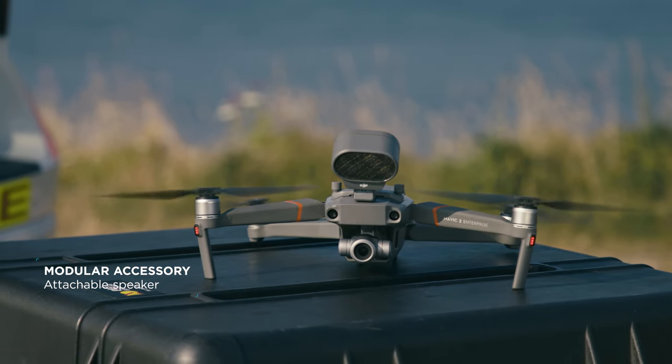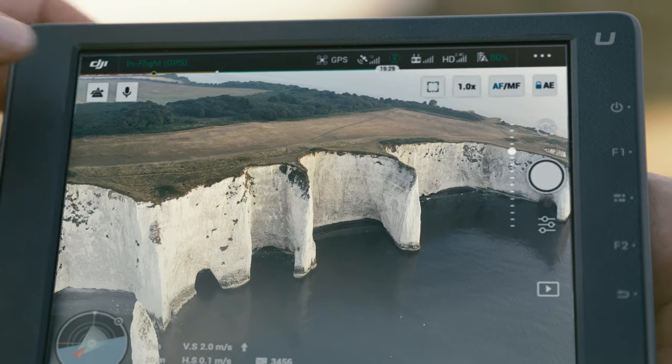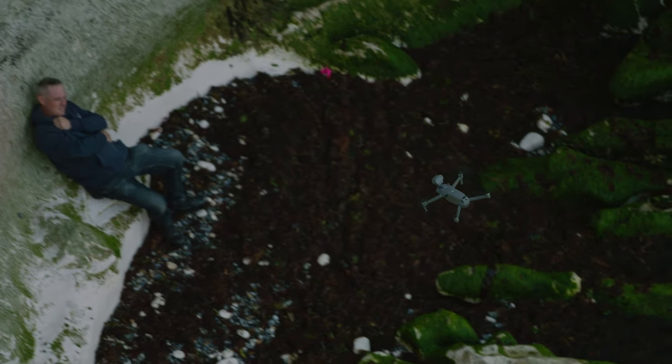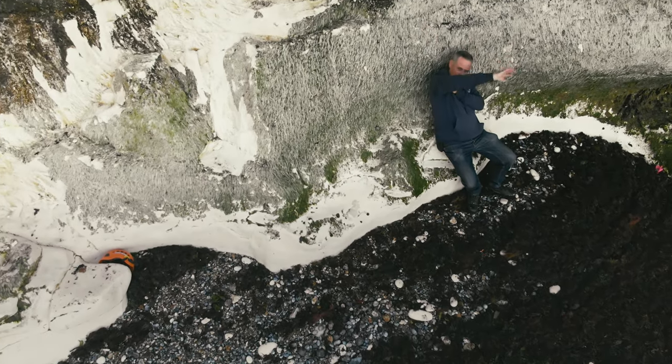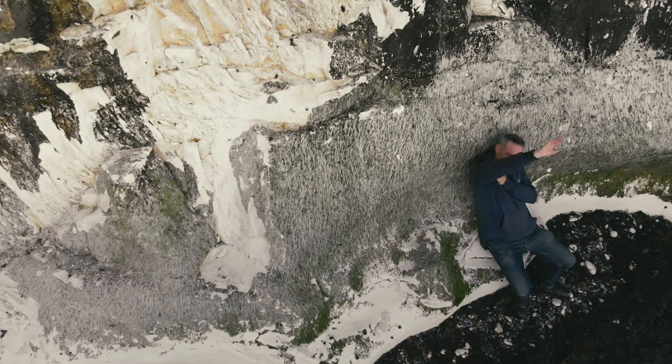In the case of a rescue mission, we're able to reassure a victim and keep them up to date on their rescue. This is a police drone. Please wave your arms if you are okay. Try to stay calm and do not move. Help is on the way.